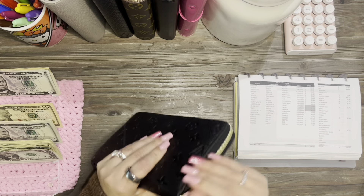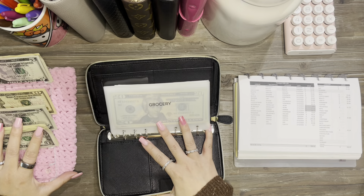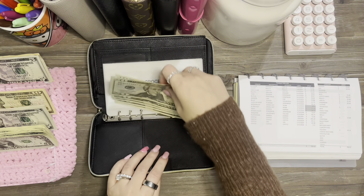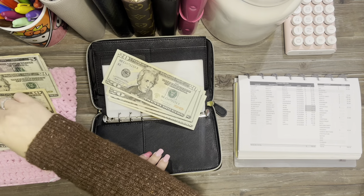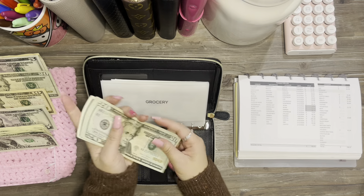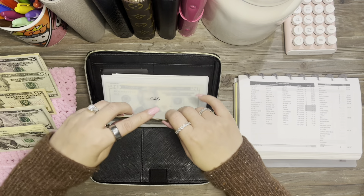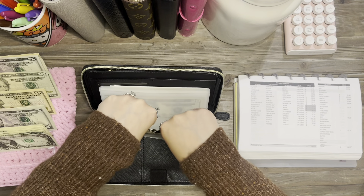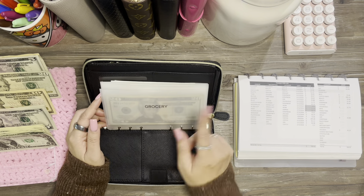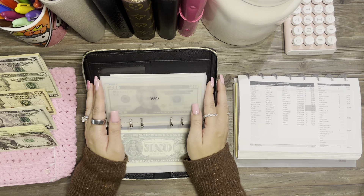First thing is groceries, which is $18, so we'll take two back. We used groceries very little because most of our grocery spending came from Costco.